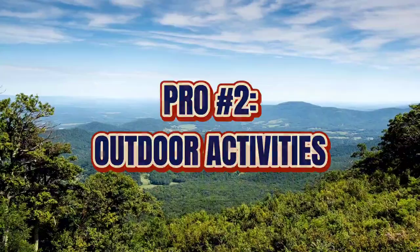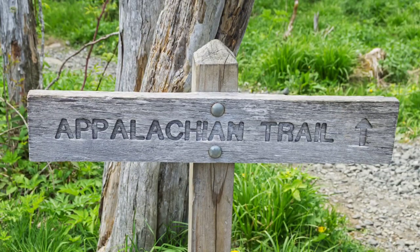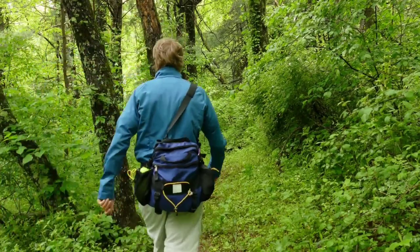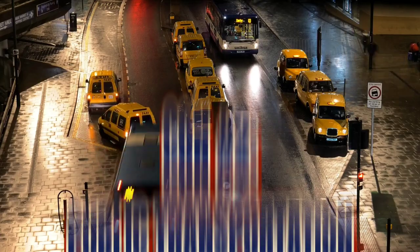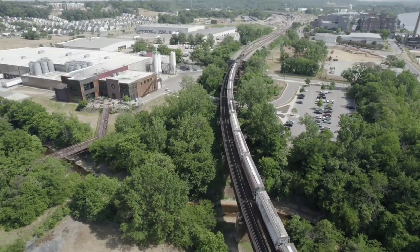Another pro is outdoor activity options. Charlestown is really a hub of activities. With proximity to the Shenandoah River and the Appalachian Trail, you can go hiking, camping, or enjoy all kinds of water activities. Plus, you're really close to Harper's Ferry National Park, which is a great place for hiking and day trips. Do keep in mind the public transportation system here isn't extensive — navigating around would be tough if you don't own a vehicle.